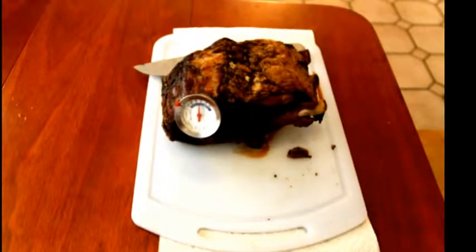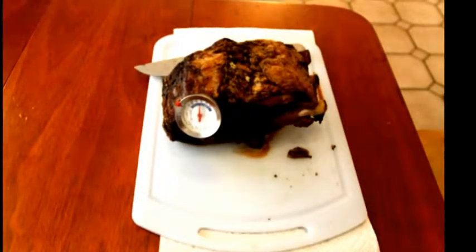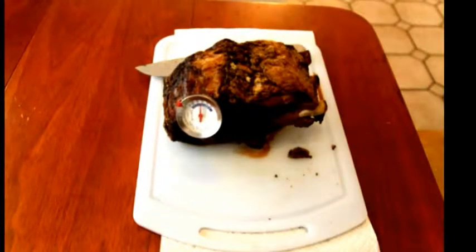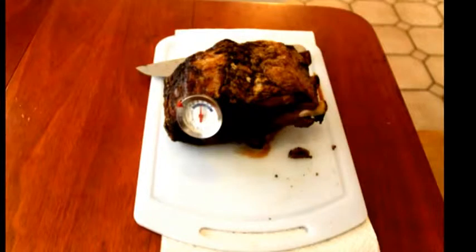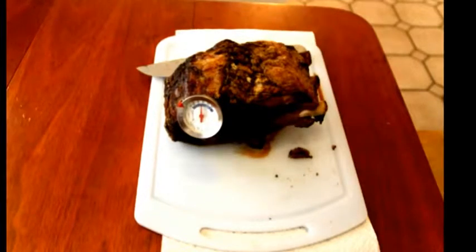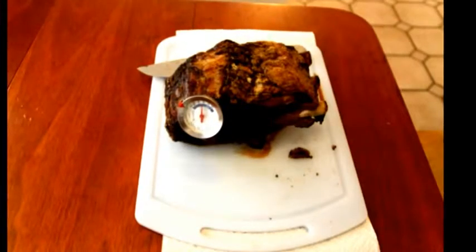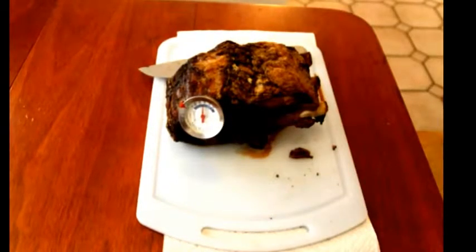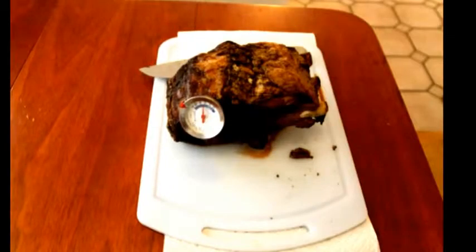Another thing that was very good on the grill was a prime rib, otherwise known as a ribeye roast. It was delicious — it cooked out perfectly. The charcoal smoke just gives it a perfect flavor. It's very tender, very good.